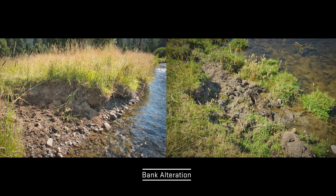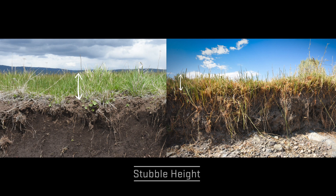Land managers often monitor the health of these systems using a protocol known as multiple indicator monitoring, or MIM. When assessing the impacts of grazing on this critical fish habitat, there are three primary indicators of consequence: bank alteration, stubble height, and shrub utilization.